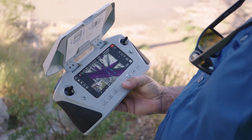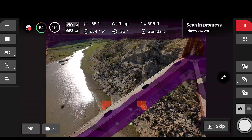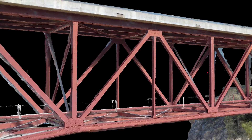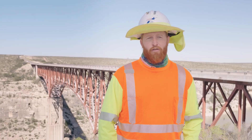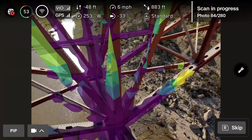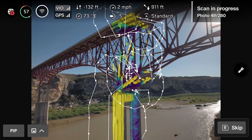Being able to conduct 3D scans and create a digital twin of that asset will allow us to ensure that we mitigate the risk of human error. We're trying to move towards having every structure in our inventory with a digital twin, and every two years have a 3D scan done so we can see three-dimensional decay or improvements of the structure. Hopefully with the technology it'll increase our efficiency with inspection.